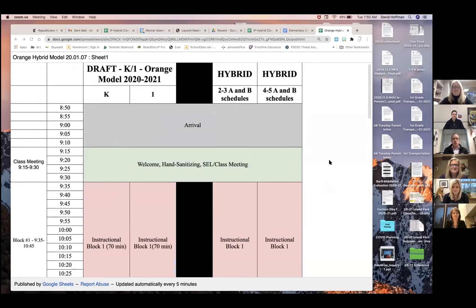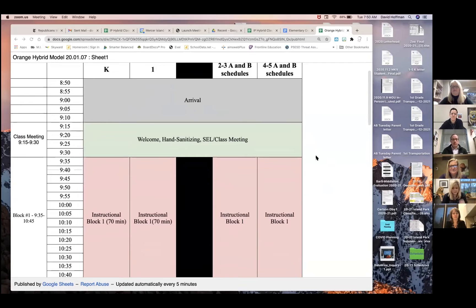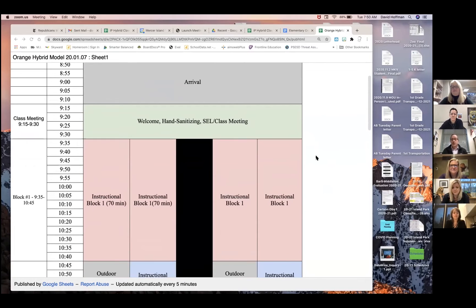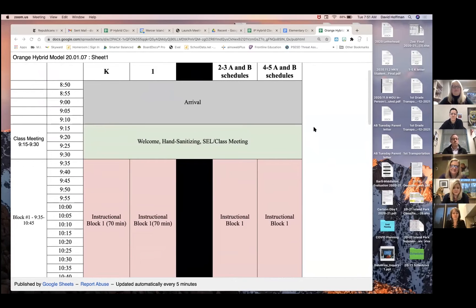The hybrid model was created with our kindergarten and first grade schedules in mind to make sure that our families who have multiple students in different grades have a similar schedule so that we lessen the impact each day. So our kindergarten and first graders will continue to attend school at the times that they are attending now, if you have a student in kindergarten and first.